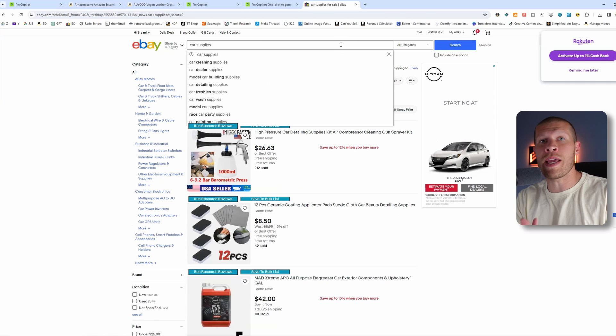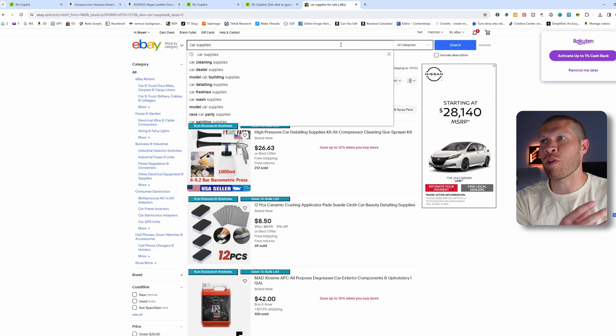That might be a great product to dropship — maybe you've already done your product research and it's a hot seller — but you can't use that image because it has a branded watermark on it. I've been saying for years: don't use those, avoid those on Facebook Marketplace, Mercari, Depop, any of them.